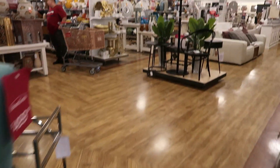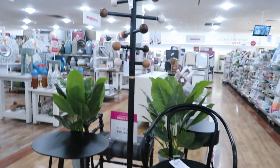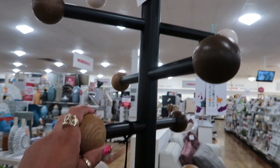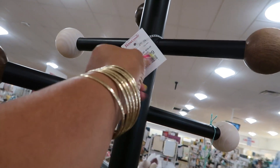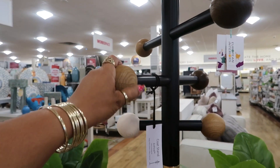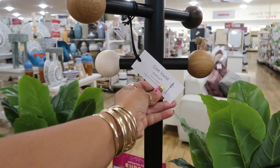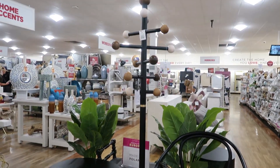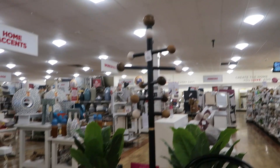My eyes zoned in on this coat hanger and I was thinking about purchasing something like that for my purses, but then I looked at the price — $500 for a coat hanger! I could make that thing on my own. I did think that was a little too much for a coat hanger.